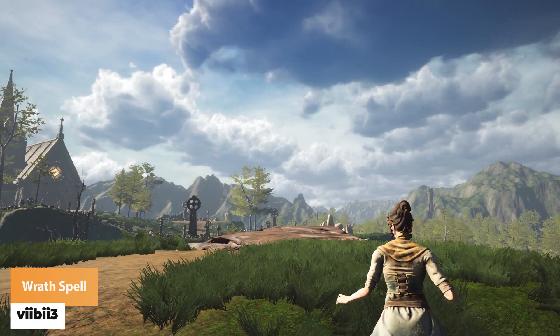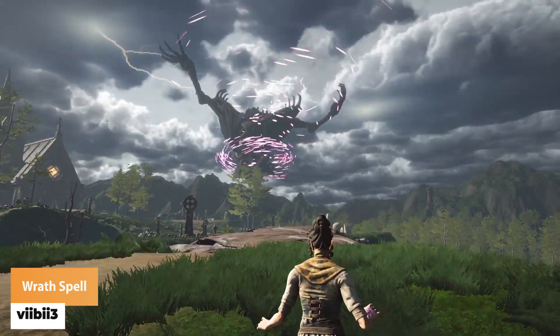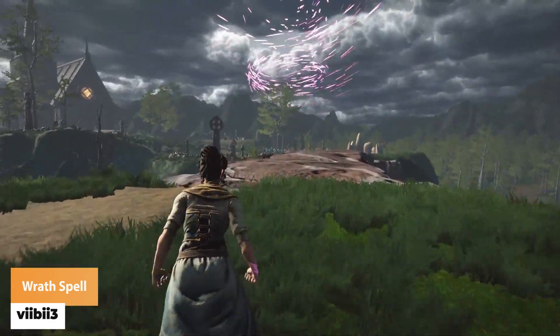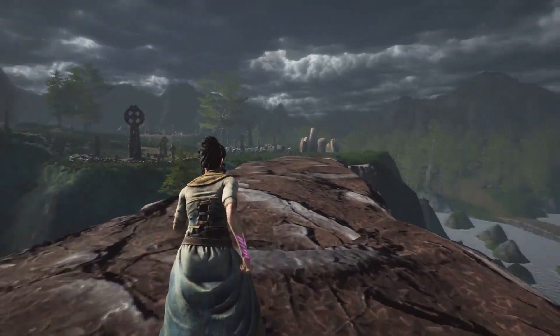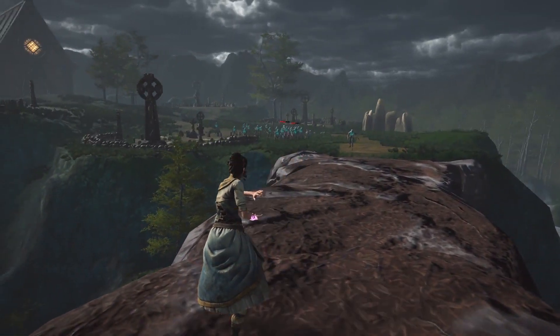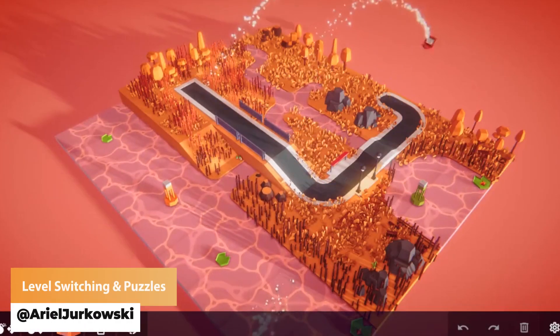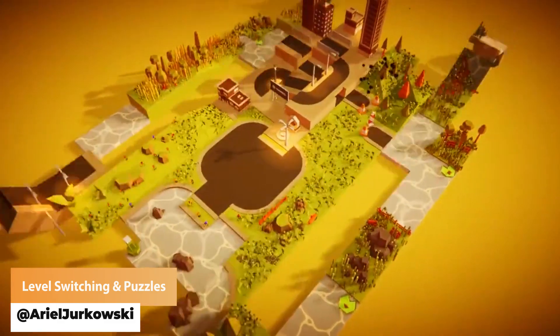Number 1, we have ViBy3 with a working project of the Wraith spell. Next we have Ariel Joukowsky with some level switch and puzzle animations.